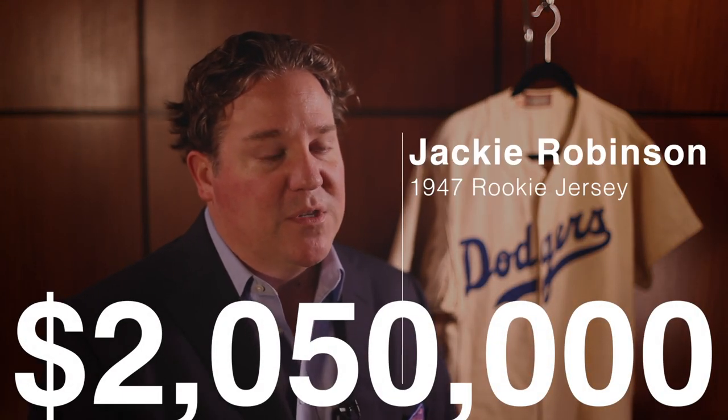This jersey is Jackie Robinson's 1947 rookie jersey. The significance of it really can't be overstated — this is the jersey that he wore in his rookie campaign, which represents the breaking of the color barrier in Major League Baseball.